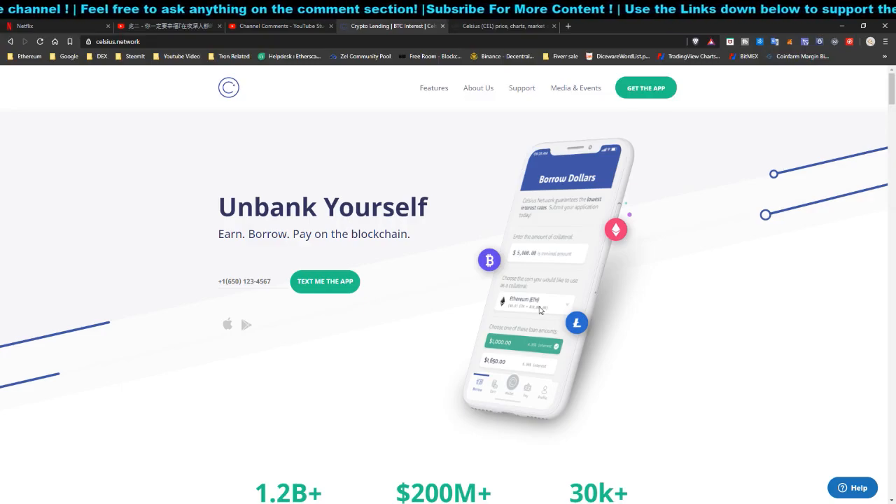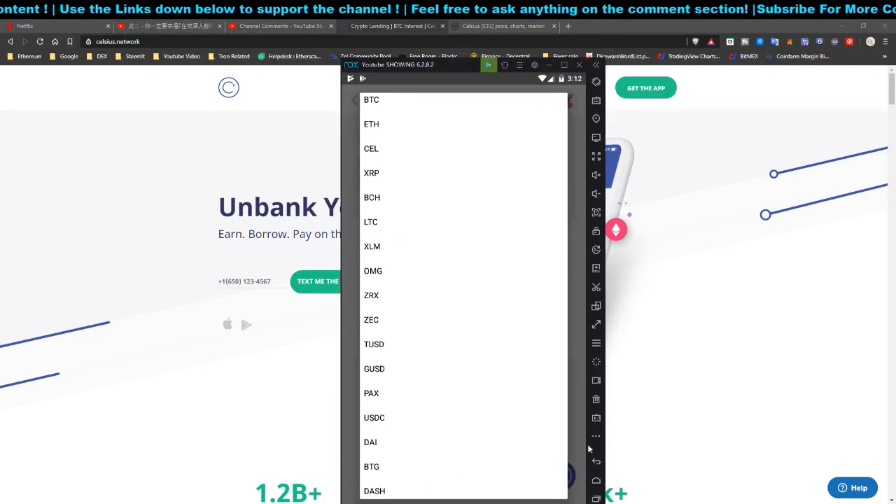From there you are going to see $10 worth of Bitcoin credited to your account. Then you need to hold on to the $1,000 you deposited into Celsius Network for 90 days, and after that you will receive another $10 for free — totalling $20.